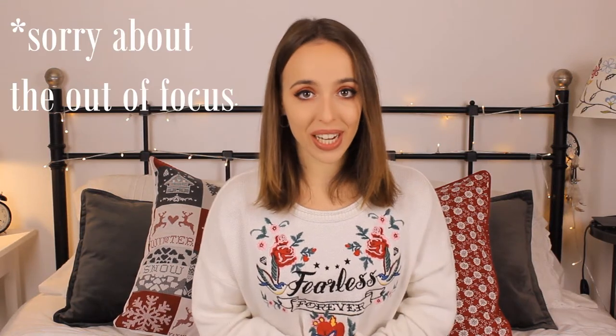Hey guys, welcome back to another video. Today I'm doing my festive room tour and I'm super excited to do this video because, first of all, I just love watching room tours, so add a little bit of Christmas to it. Anyway, I hope you guys enjoy watching this video and let's get into it.